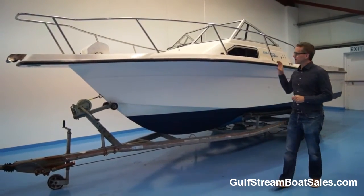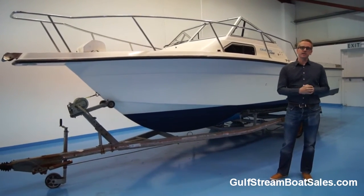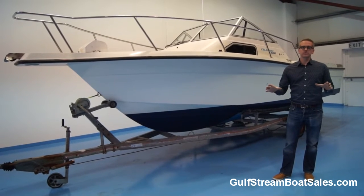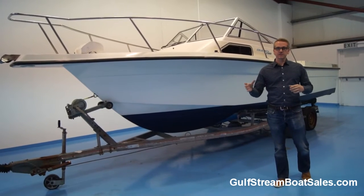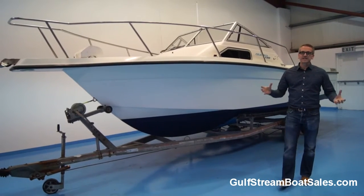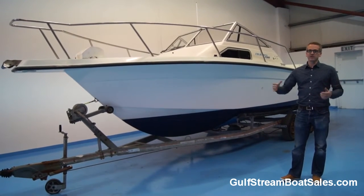I'm Lyle from Gulfstream Boat Sales. Today we're taking a look around a Celebrity 2300 walk around fishing boat. This is a 1993 boat but it was fitted in July 2012 with a brand spanking new complete Mercruiser 4.3 litre MPI fuel injected sterndrive engine and leg. That engine package is only 58 hours on the clock, so what you're getting here basically is a classic boat with classic styling, classic lines but brand new, effectively brand new mechanicals.